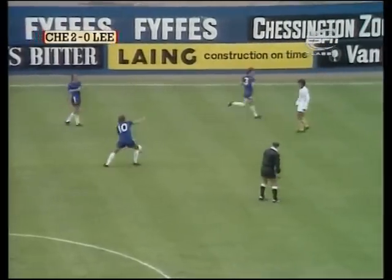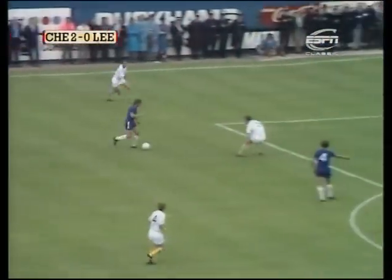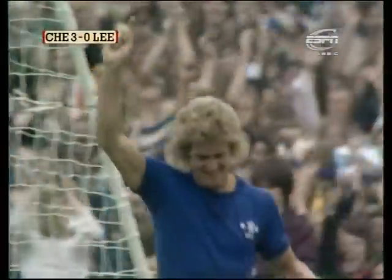In trouble once more, and it's with Kember to Hudson, forward now for Cook in a little bit of space there. Ellam's come towards him and Cook's going on — turn for Osgood, left for Garland, and a simple foul, well taken.